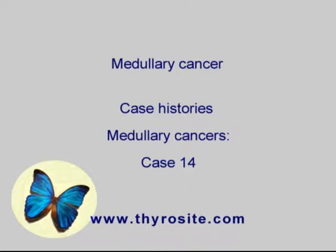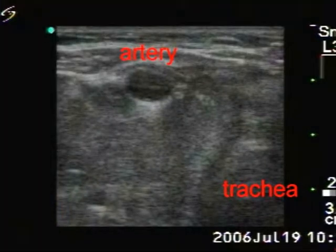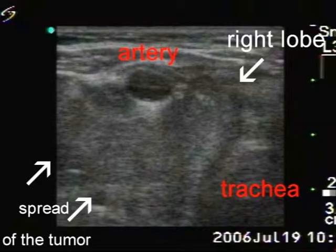The patient had a short history of a rapidly increasing mass in the right thyroid. We give some help to correctly identify various structures because of the size of the tumor. A direct spread of the tumor is demonstrated dorsal and lateral to the carotid artery. The maximal diameter of the tumor was 7 centimeters.